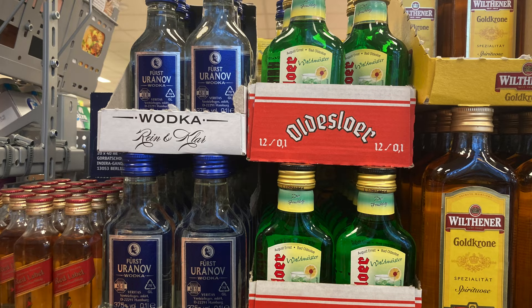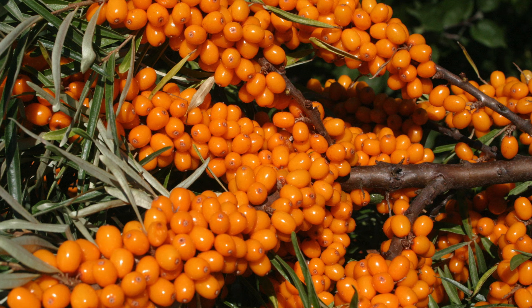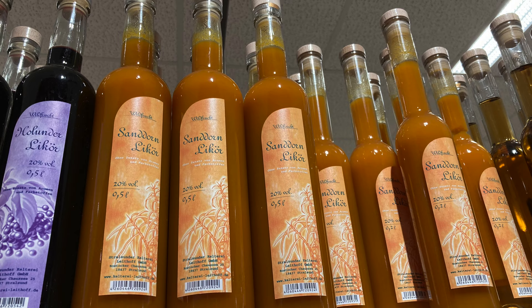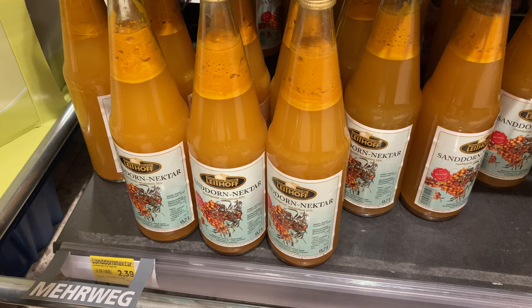Many of these specialities were available in smaller bottles, so if you'd like to try some you can just get a small bottle — I really love those small bottles. I also found plenty of sea buckthorn specialities like sea buckthorn wine, sparkling wine, and liqueur, as well as different jams mixed with ginger, rosemary, mango, and strawberry.